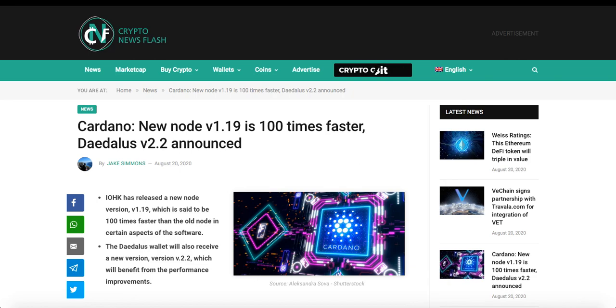Today I will be covering news from Cardano, VeChain, Algorand, and Yearn Finance. All the articles I mention in this video will be in the link in the description box below if you want to check them out.